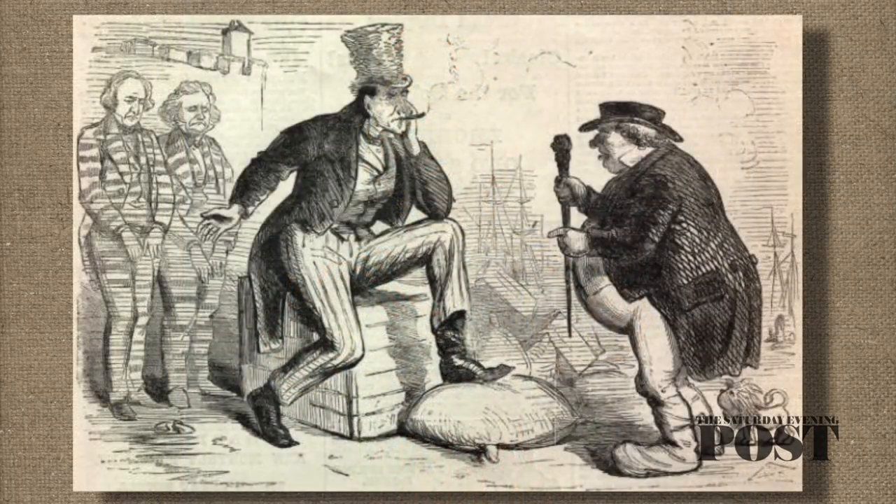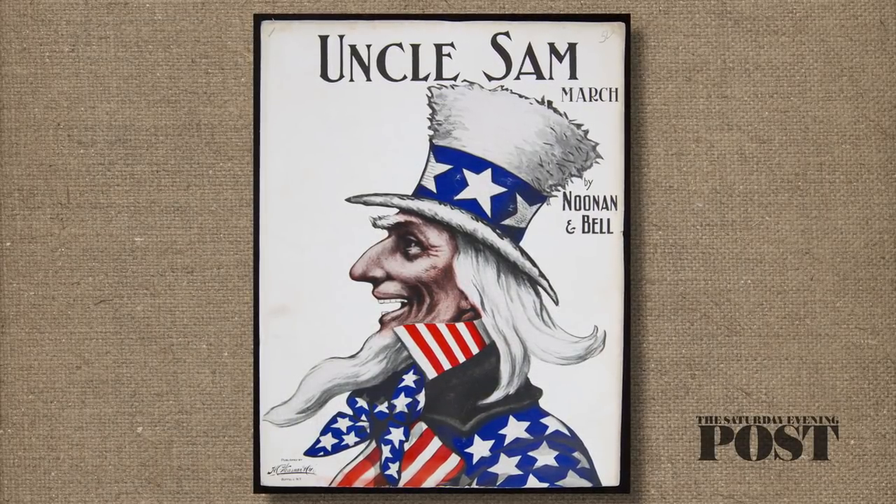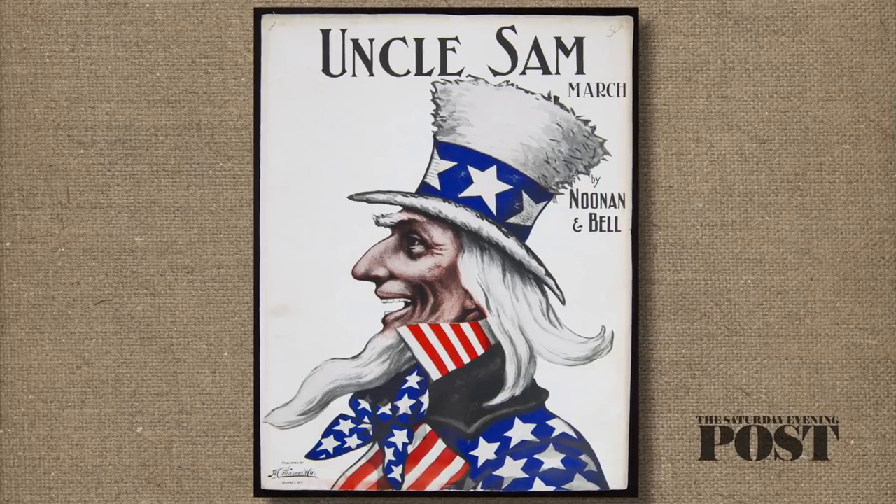But most often, Uncle Sam wore a hat made of beaver fur, a style that was the height of fashion in the early 1800s. At that time, America was the chief supplier of beaver hats to the world. The more traditional versions of Uncle Sam still show his bleached beaver pelt hat from the Jacksonian age. After two centuries, he's still wearing his original outfit.